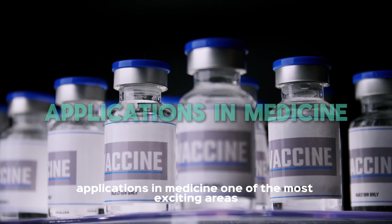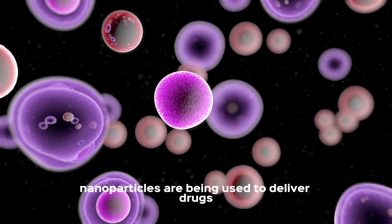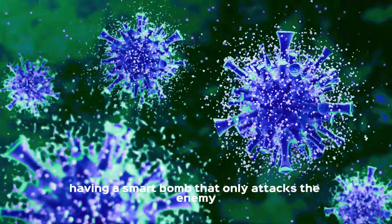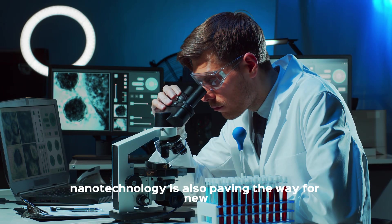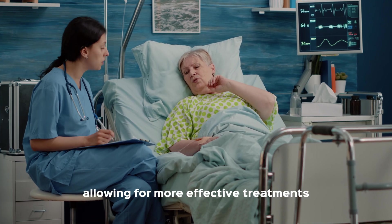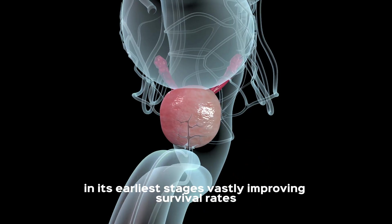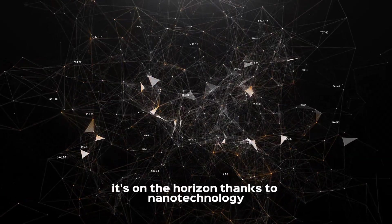One of the most exciting areas where nanotechnology is making a significant impact is medicine. Nanoparticles are being used to deliver drugs directly to cancer cells, minimizing damage to healthy tissues and reducing side effects. This targeted drug delivery system is like having a smart bomb that only attacks the enemy, leaving everything else unharmed. Beyond drug delivery, nanotechnology is also paving the way for new diagnostic tools. Nanosensors, for instance, can detect diseases at an early stage, long before symptoms appear, allowing for more effective treatments. Imagine a future where a simple blood test could detect cancer in its earliest stages, vastly improving survival rates. This isn't a distant dream — it's on the horizon, thanks to nanotechnology.